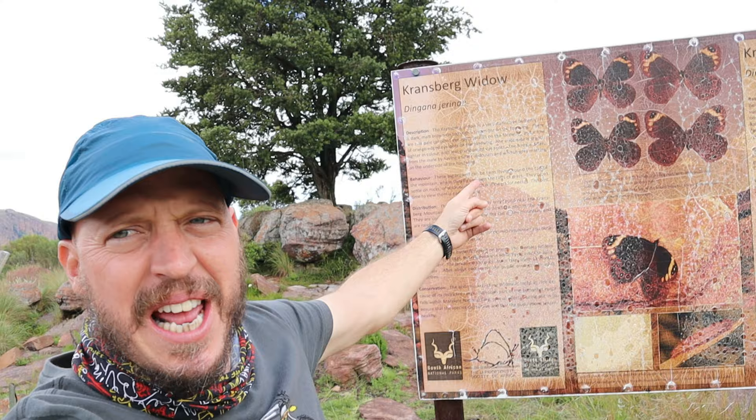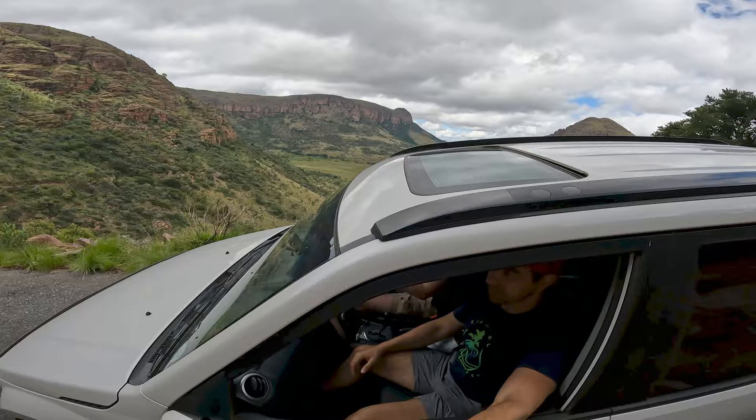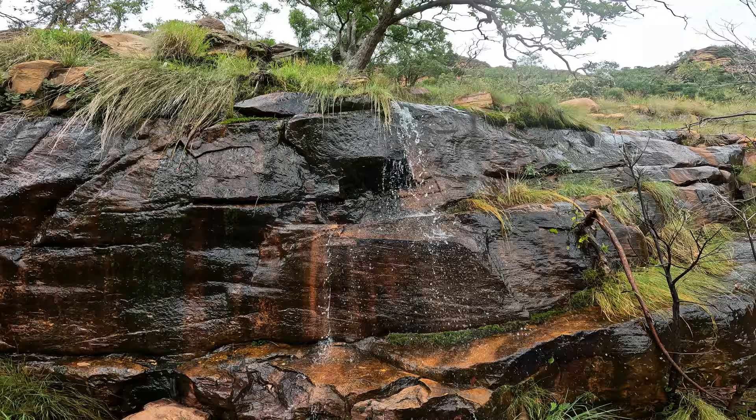Come to Marakele for it all. After being amazed by the scenic beauty offered by Lenong Viewpoint, we headed back down to lower ground, enjoying the abundance of water features along the way.